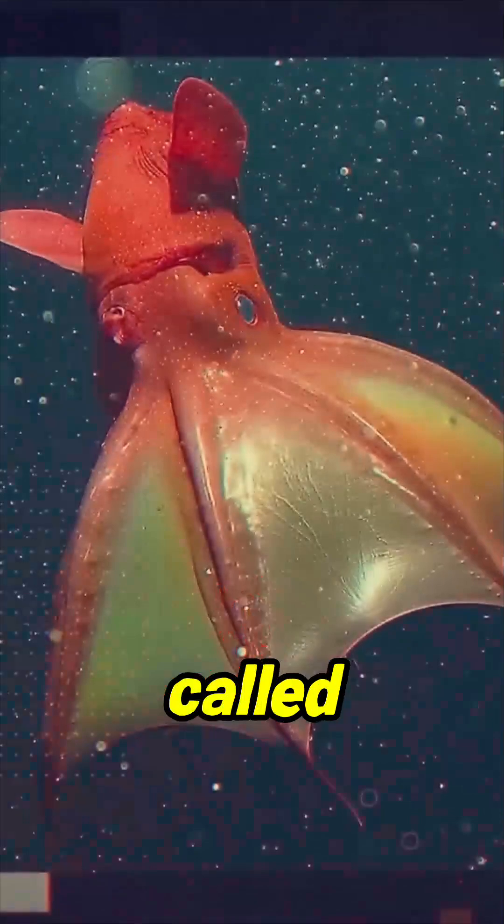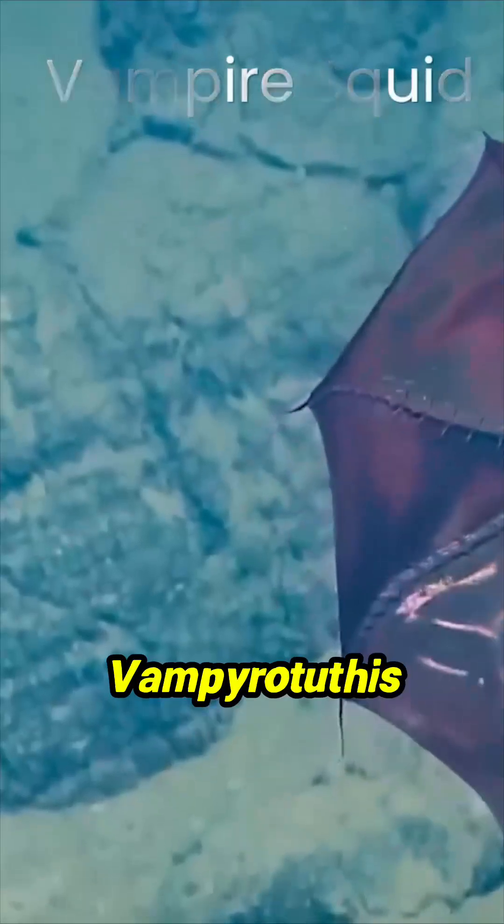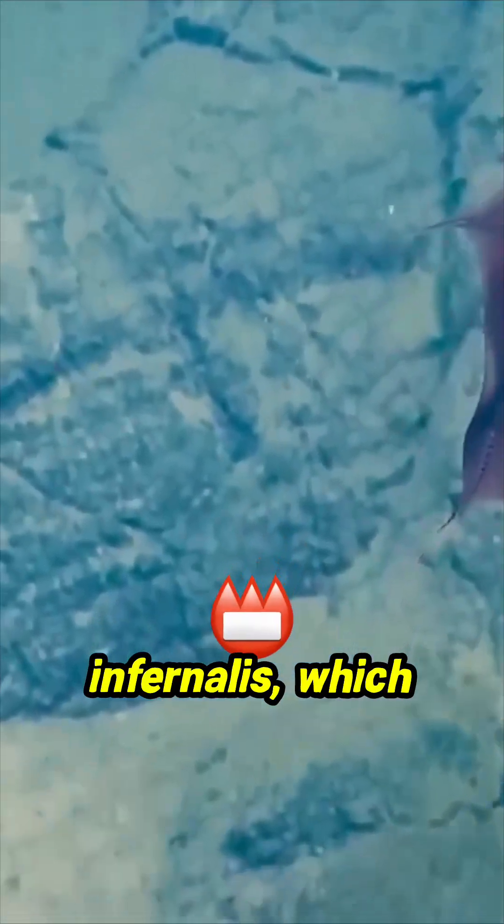There are many creatures that are called living fossils, and the vampire squid is another one of them. Scientists named this animal Vampyrotuthis infernalis, which means vampire squid from hell.